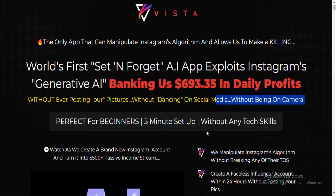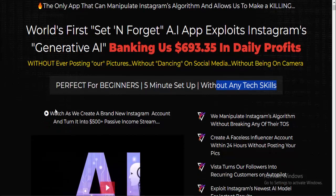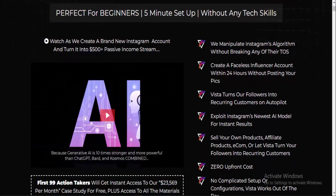Without ever posting pictures, without dancing on social media, without being on camera — perfect for beginners with a five-minute setup and no tech skills required. Watch as we create a brand new Instagram account and turn it into a $500 plus passive income stream. We manipulate Instagram's algorithm without breaking any of their TOS, and create a faceless influencer account within 24 hours without posting your pics.